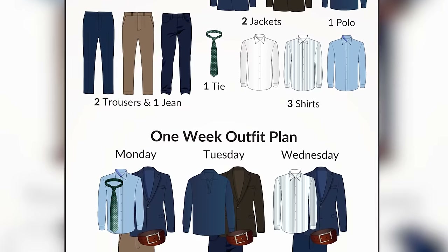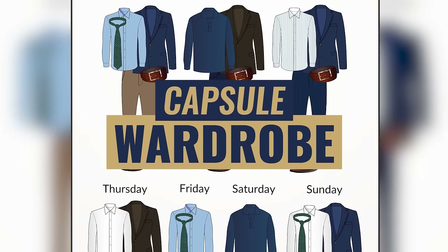The style philosophy I'm about to share with you is deceptively simple, but don't let that fool you. Most guys don't implement this and therefore go out there and buy a lot of clothing, spend a lot of money, but have nothing to wear. The style philosophy I'm talking about is known as the capsule wardrobe.